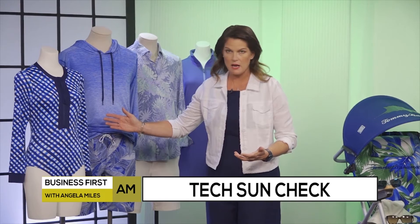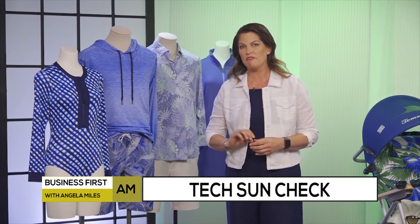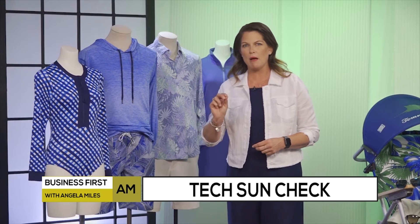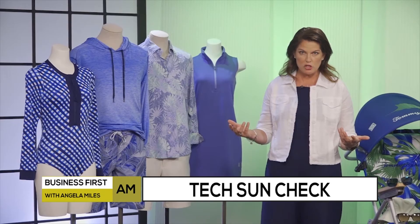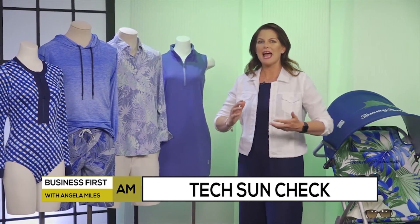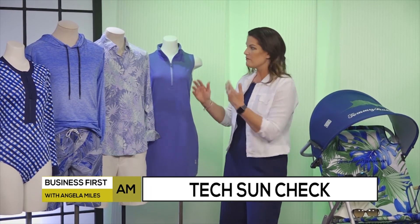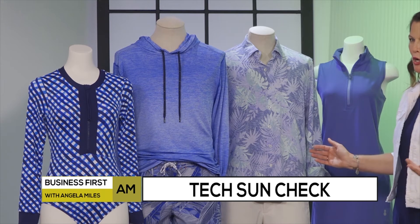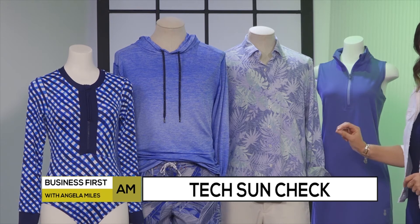This swimsuit, for example, offers additional coverage with a higher neckline and a longer sleeve. The fabric is treated to UPF 50, which means only a minute amount of the sun's rays can actually get through. But this isn't just for swimwear. Tommy Bahama has items made with fabrics that have earned the Skin Cancer Foundation seal of recommendation. This shirt looks like a traditional shirt you might wear anywhere or out to dinner, but it is rated at UPF 30. It's about taking the sun protection question out of it by buying the right gear in the first place.